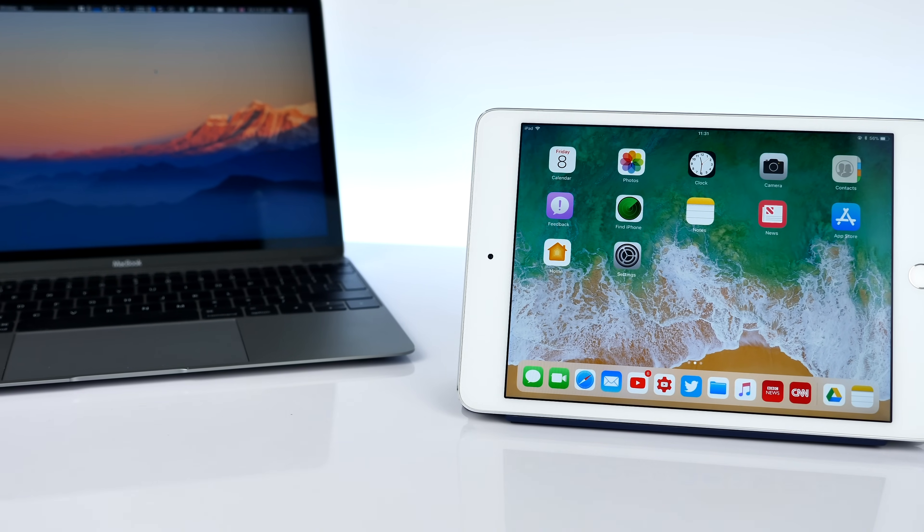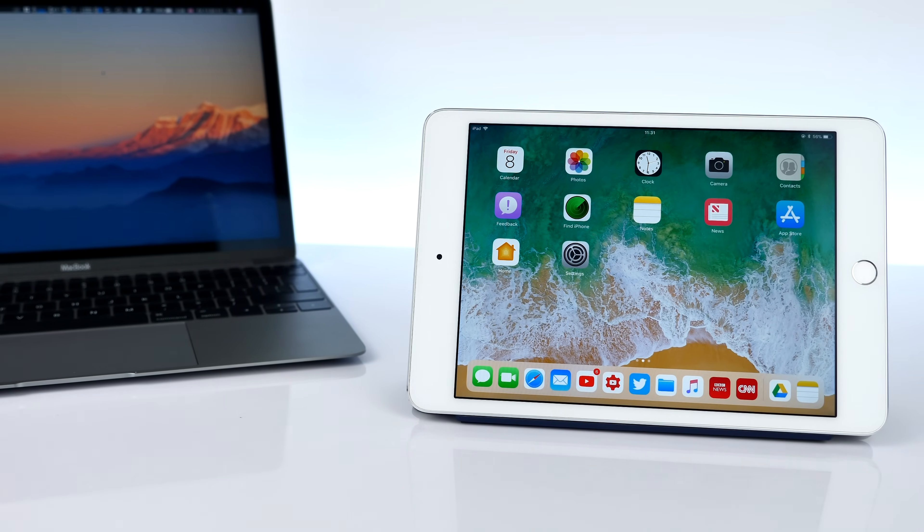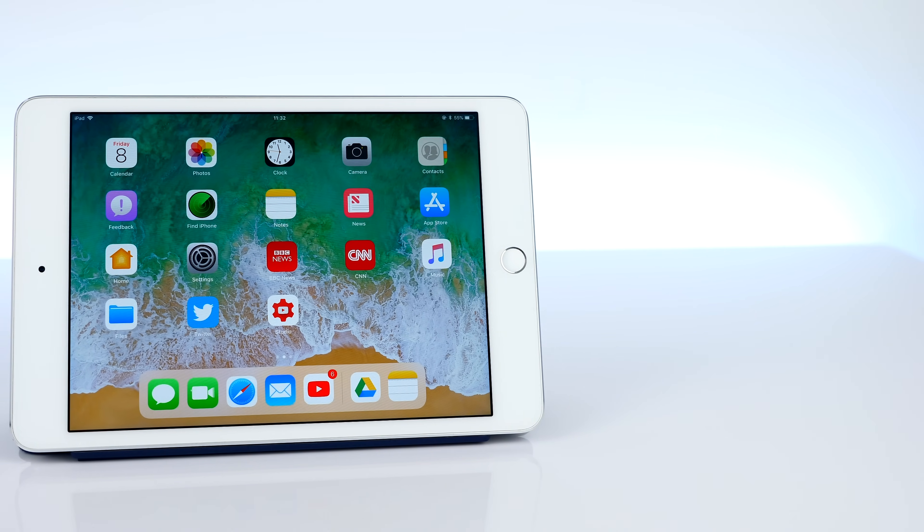iOS 11 is finally here. Beta 10 was recently released a few days ago and the GM is coming out next week, followed by the official release a few days after. Basically by the end of the month, iOS 11 will have been released to all supported devices.